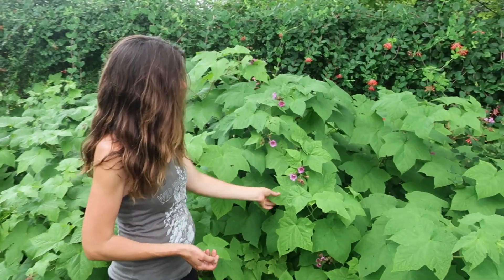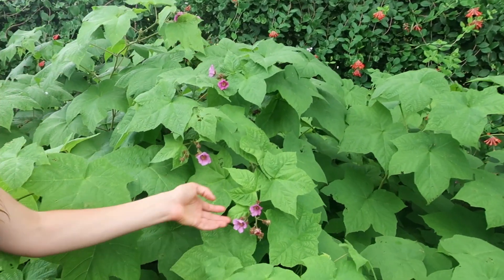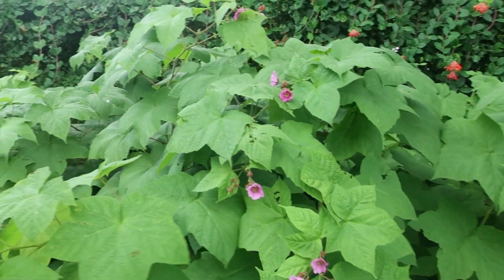Again, beautiful foliage, maple-like leaves, thornless, and it's been blooming for about two weeks — here we are in early June, just a day away from July 4th. Thanks so much.